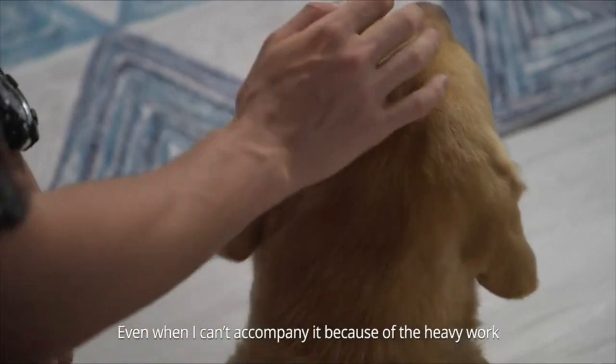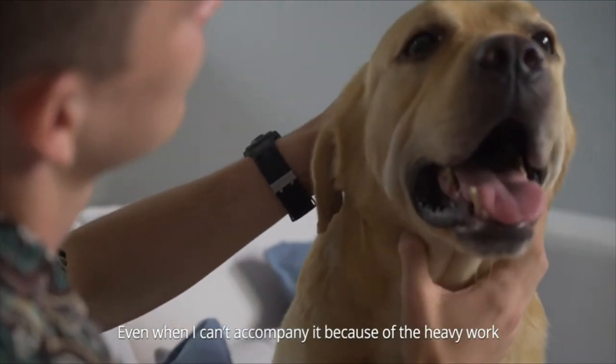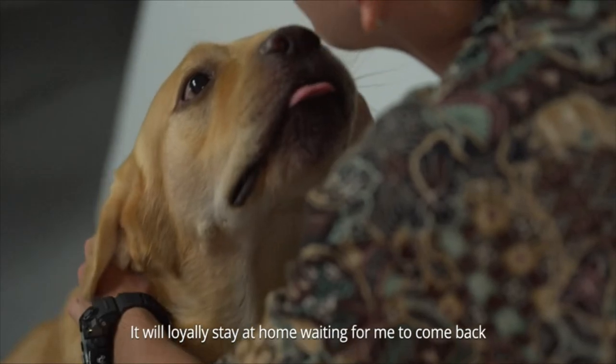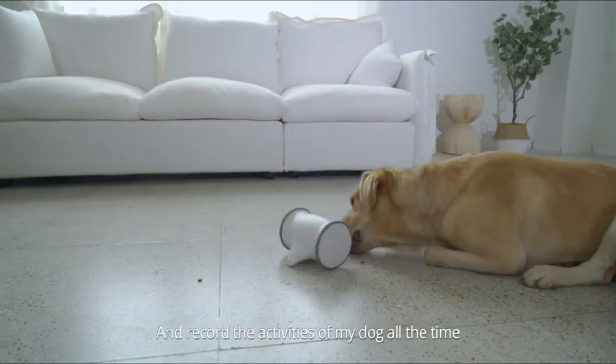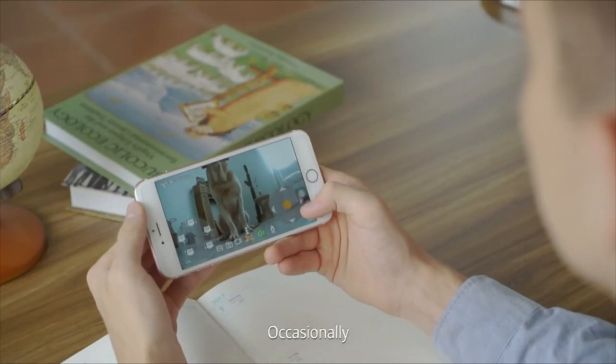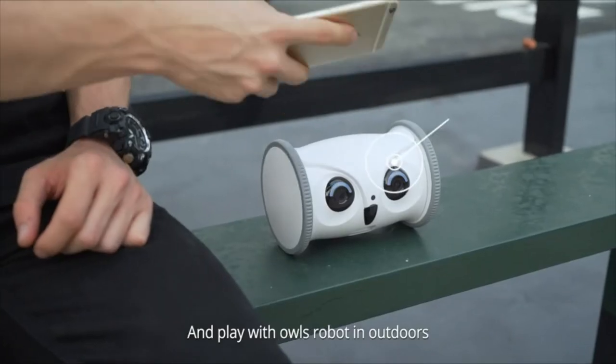I love my dog so much. It is cute and energetic. Even when I can't accompany it because of heavy work, it will loyally stay at home waiting for me to come back. Owl Robot can help me monitor and record the activities of my dog all the time. Occasionally, I can also accompany my dog and play with Owl Robot outdoors.